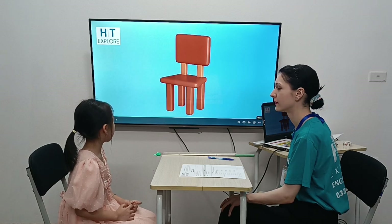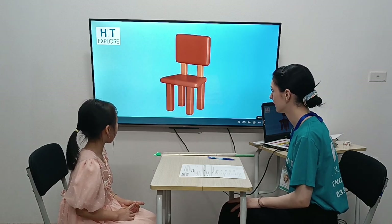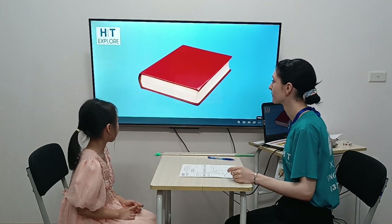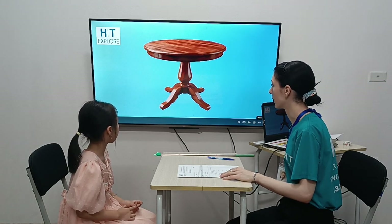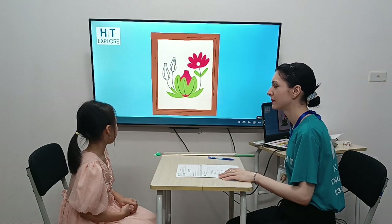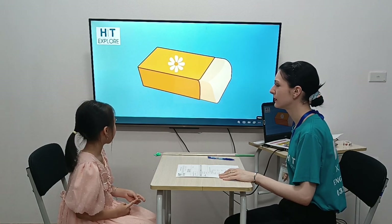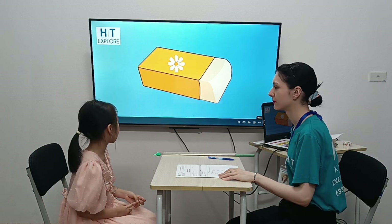What is it? It's a desk. And what color is it? It's brown. What is it? It's a book. And what color is it? It's red. What is it? It's a table. And what color is it? It's brown. What is it? It's a picture. And what color is it? It's pink and green. What is it? It's an eraser. What color is it? It's yellow.